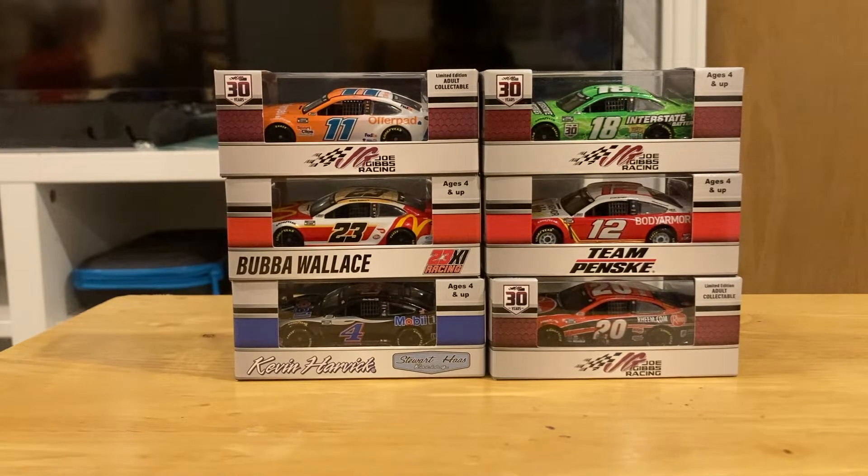What's going on guys, OriginalRyGuy here, and today we're going to be unboxing and reviewing 6 of the 2021 NASCAR diecasts from Lionel.